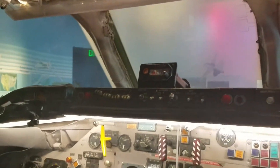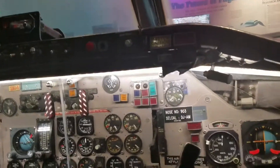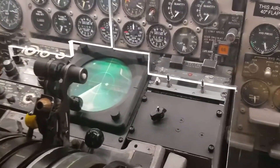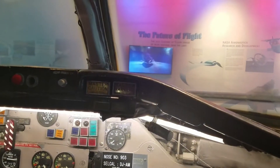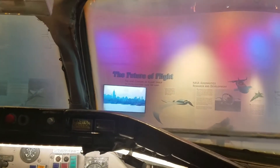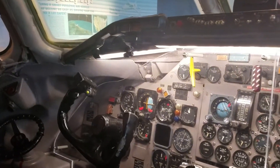We're in the cockpit. Let's give it a little juice, crank this bad boy up, and get it into the air.